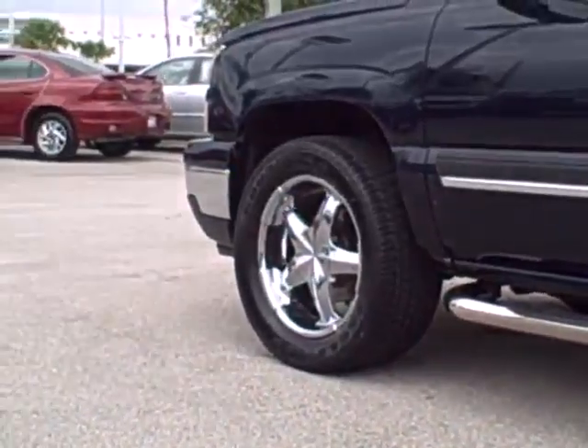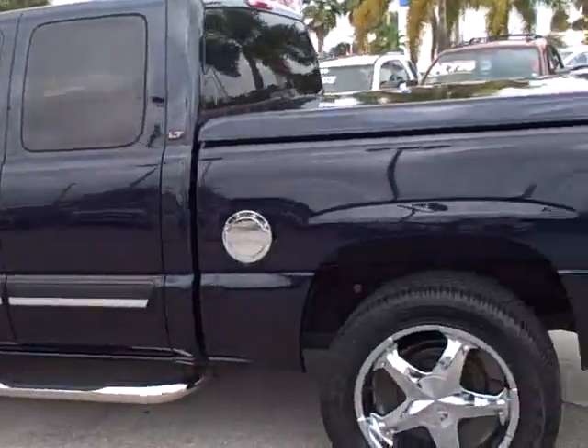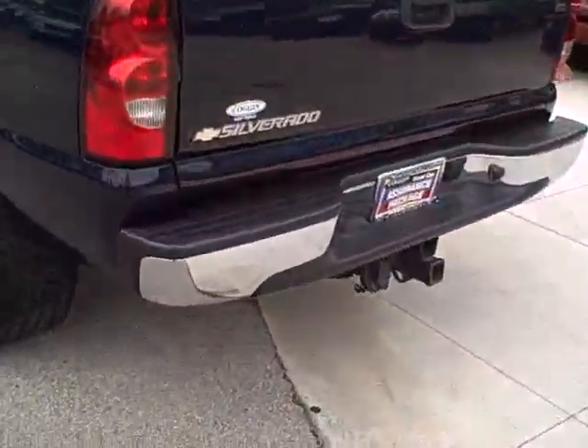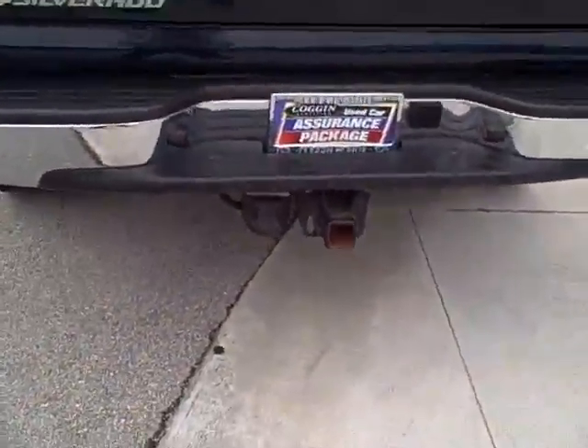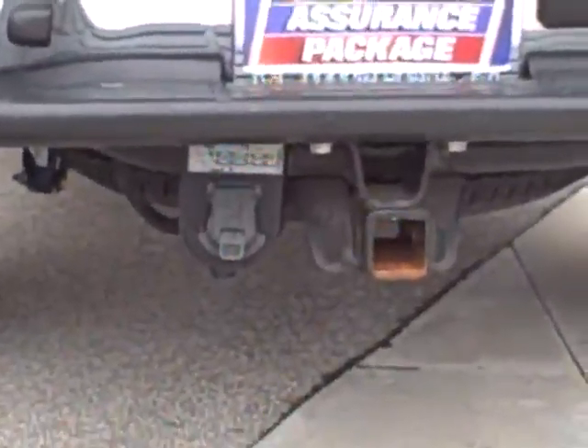This is a beautiful truck. The rubber is very deep on these tires, meaning you've got a lot of wear on those left. I'm going to swing around to the back of the vehicle. I want to show you that she's hooked up with the tow package, as well as the electrical hookup.